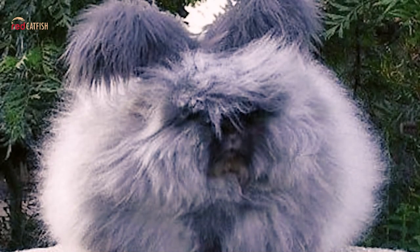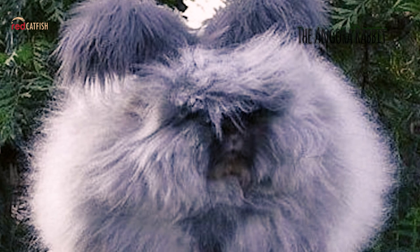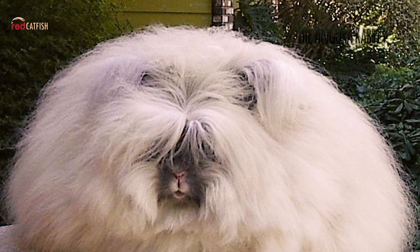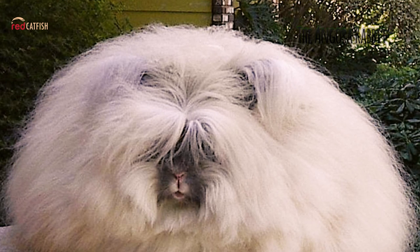The Angora Rabbit. The Angora Rabbit is a variety of domestic rabbit bred for its long, soft hair. The Angora is one of the oldest types of domestic rabbit, originating in Ankara, Turkey, along with the Angora Cat and Angora Goat. The rabbits were popular pets with French royalty in the mid-1700s, and spread to other parts of Europe by the end of the century.